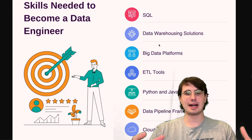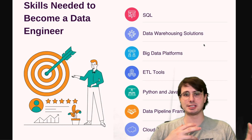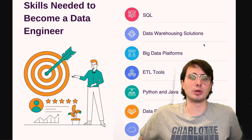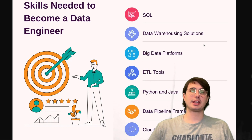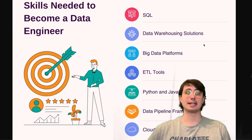You're also going to want to develop a familiarity with different data warehousing solutions out there. Understand what relational databases like Postgres or MySQL look like versus a NoSQL database like MongoDB or Redis. And also understand basic data structures — arrays, hash maps, how to do things like sorting, set up trees.